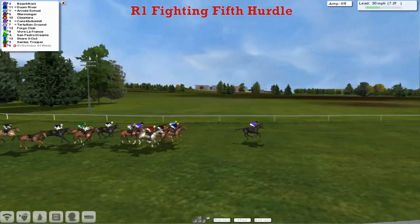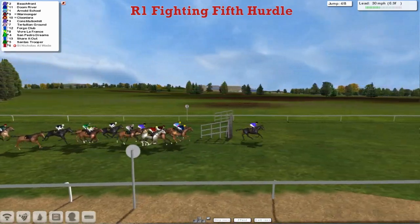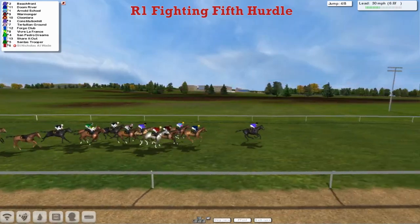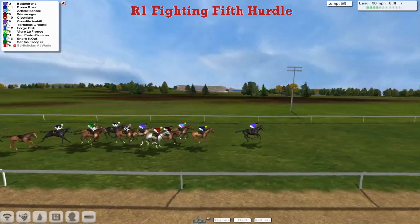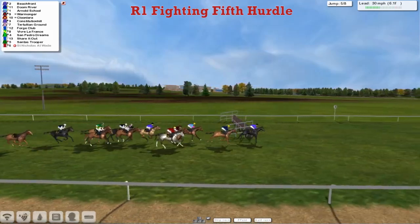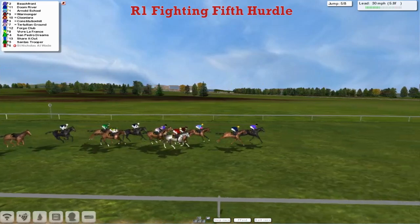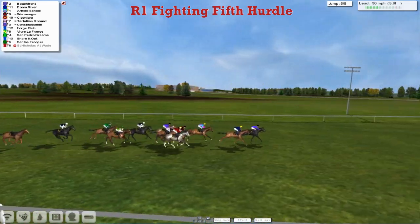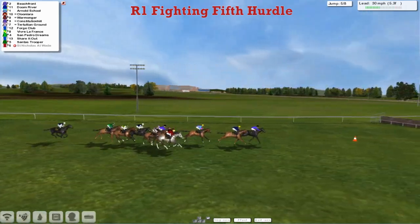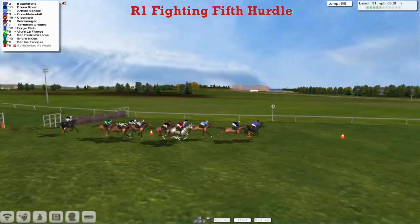Fall in the hurdles, but it's Beachfront who continues to lead. Inside the final seven furlongs and they've only got four more to get over. Beachfront is in the lead with Doom River within two lengths in second. Then comes Arnold's School, Warmonger, Clue Lara the grey on the outside, then Constitution Hill, then Tertullian Ground trying to get into it. Forge comes after that, then Vive La France and San Pedro Dreams. A bit of a gap to Shear It Out, and Santos Trooper is some way adrift as they get over the fifth. Just three more to take.